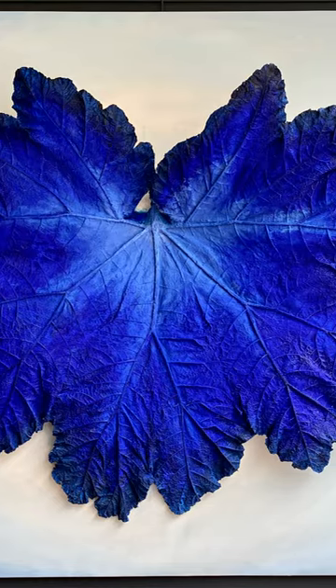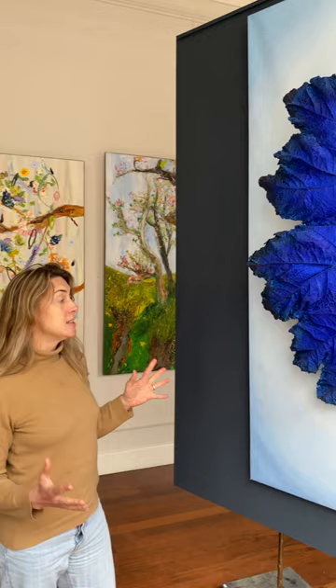This incredible leaf is by Lucas van Ehren and it's actually our top pick of art for this week. It's absolutely stunning.